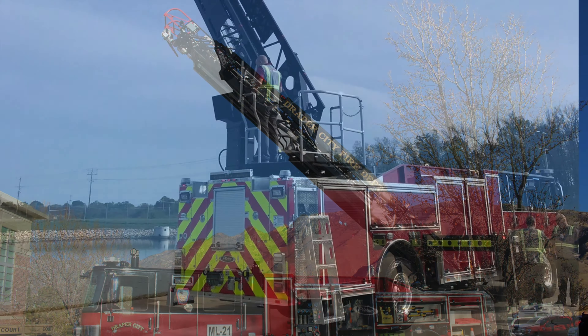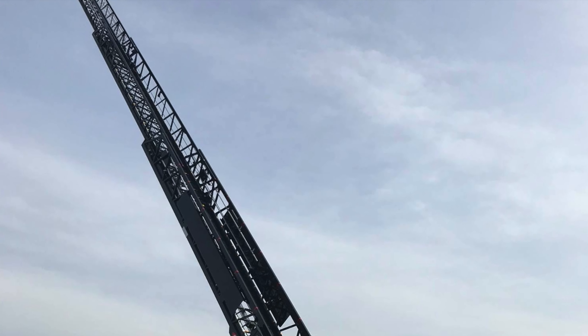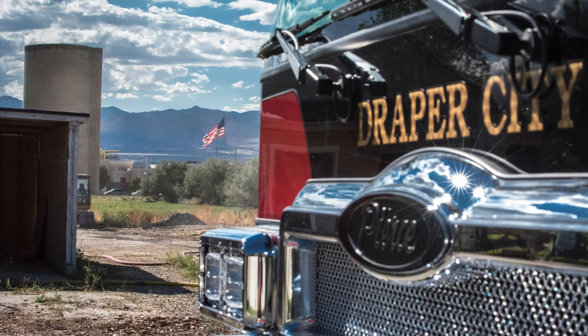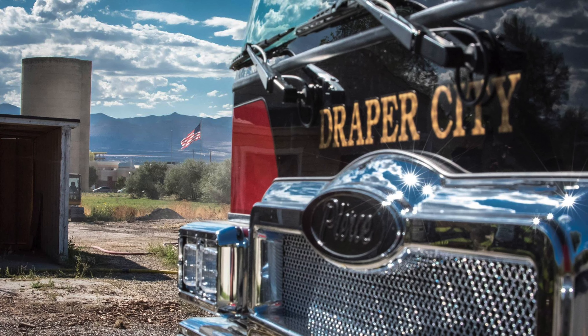We definitely deal with all four seasons. We're really the high desert, so we're a little dry, but known for some pretty incredible snowfall during the winter months. So we really needed a very well-rounded apparatus to be able to service our needs given the topography and the climate.